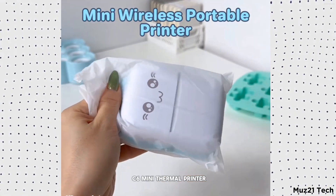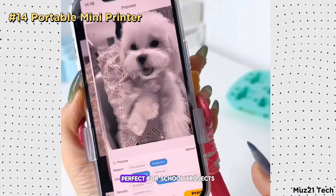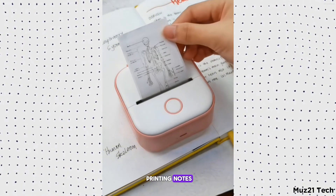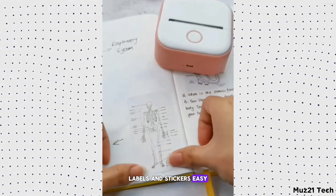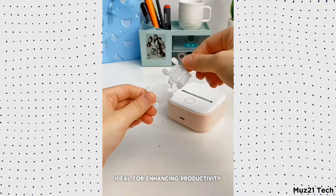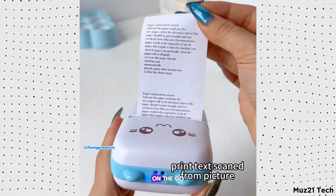Introducing the Periperi C6 Mini Thermal Printer, perfect for school projects and students. This inkless Bluetooth pocket printer makes printing notes, labels, and stickers easy and convenient. Compatible with iOS and Android, it's ideal for enhancing productivity and creativity on the go.